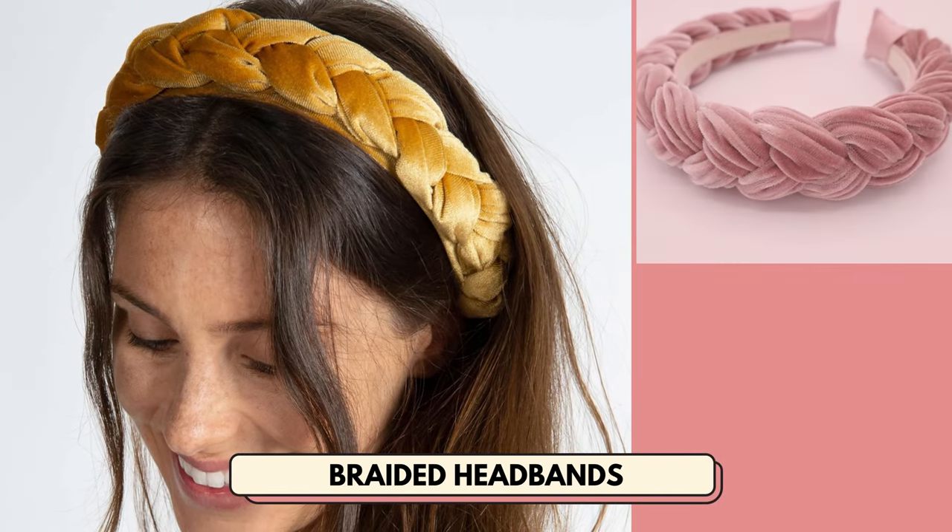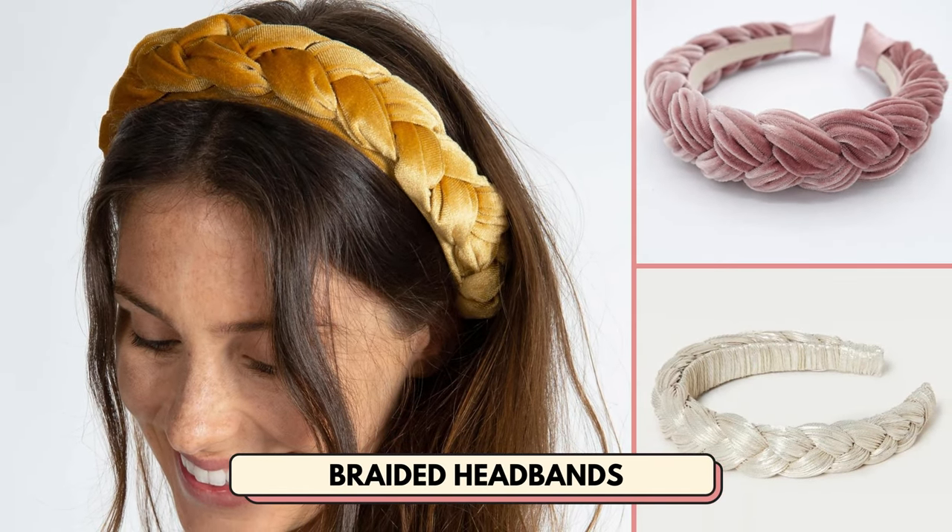Number 23 is braided headbands. Sell unique braided headbands like these.